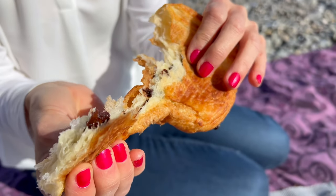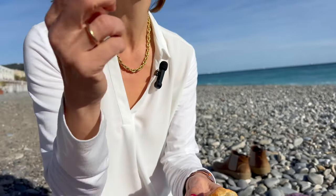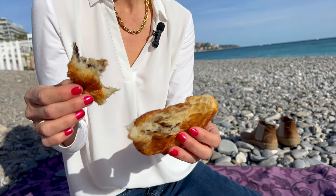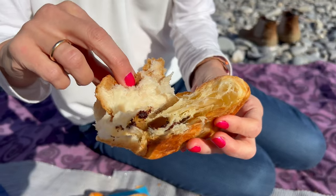Chocolate everywhere. The chocolate is melting in the sun — not the pain au chocolat itself. It's the pastry kids often go for.